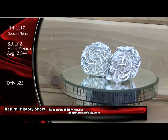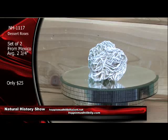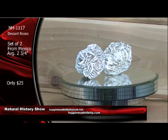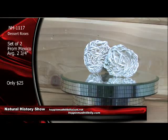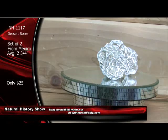$25 for both. Desert roses, NH1117, set of two from Mexico. Average about two and three-quarter inches each. Really, really cool — they do look like roses. You better believe it. Really nice. And these are natural here — natural crystal clusters.